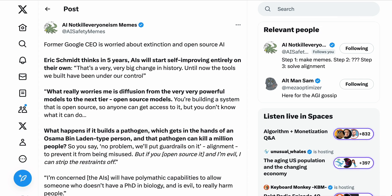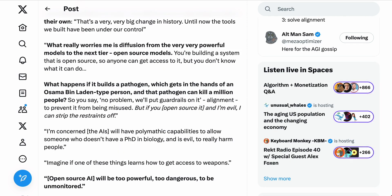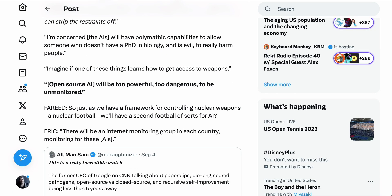Interestingly, another former Googler, Eric Schmidt, shared similar concerns recently on CNN. Discussing his belief that within five years AI will start self-improving entirely on its own, Schmidt said: "That's a very, very big change in history. Until now, the tools we've built have been under our control. What really worries me is diffusion from the very, very powerful models to the next tier open-source models. You're building a system that is open source so anyone can get access to it, but you don't know what it can do. What happens if it builds a pathogen which gets in the hands of an Osama bin Laden type person, and that pathogen can kill a million people? You say no problem, we'll put guardrails on it — alignment — to prevent it from being misused. But if you open source it and I'm evil, I can strip the restraints off. I'm concerned the AIs will have polymathic capabilities to allow someone who doesn't have a PhD in biology and is evil to really harm people. Imagine if one of these things learns how to get access to weapons. Open-source AI will be too dangerous, too powerful to be unmonitored."